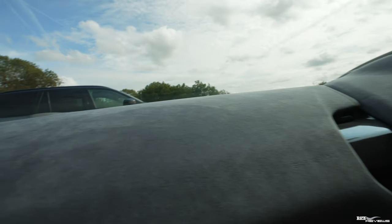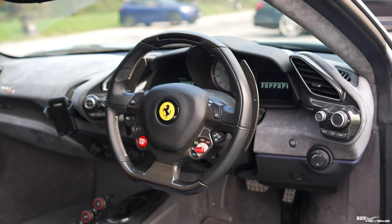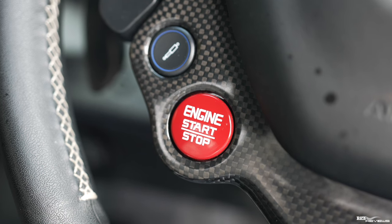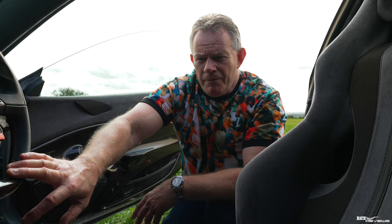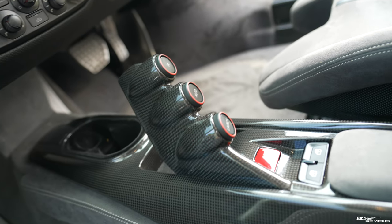The steering wheel is the usual carbon fiber item with LED lights at the top to show the rev range in red. The usual configuration includes the Manettino, wipers, and engine start/stop button. Being a 488 with keyless entry, the centre bridge has launch, auto, and reverse options.